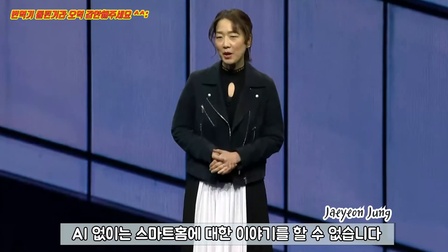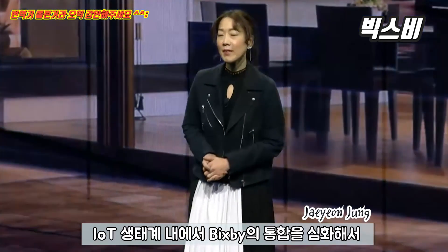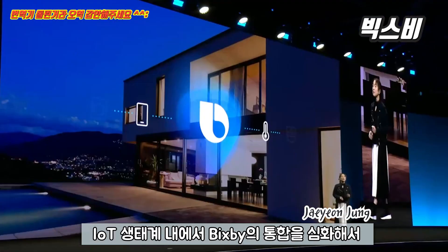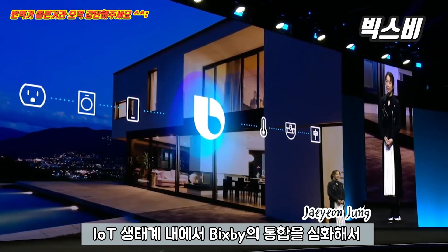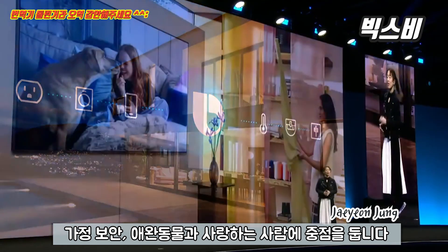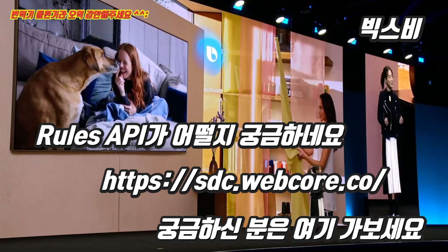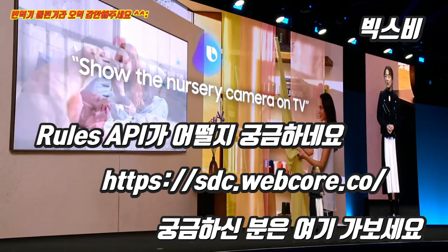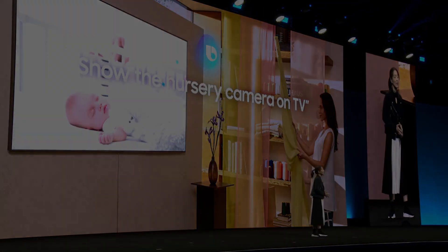Any talk about smart home can't leave out artificial intelligence. To that end, we've deepened the integration of Bixby within our IoT ecosystem. With a focus on home security, pets, and loved ones, consumers can now ask 'Hi Bixby, show the nursery camera on TV' and instantly check up on activities in the home.